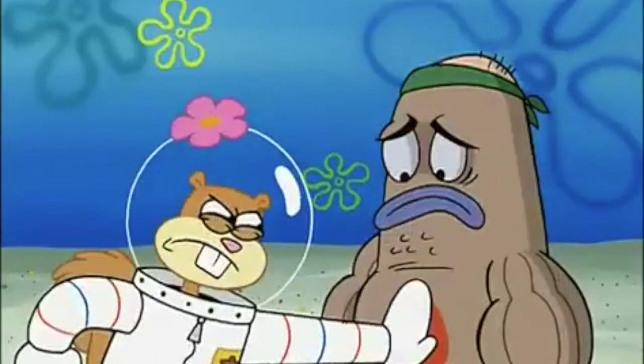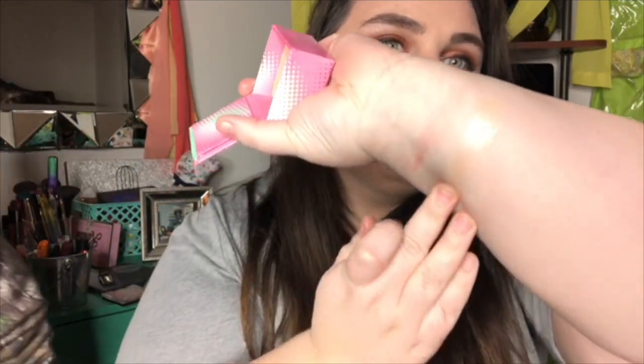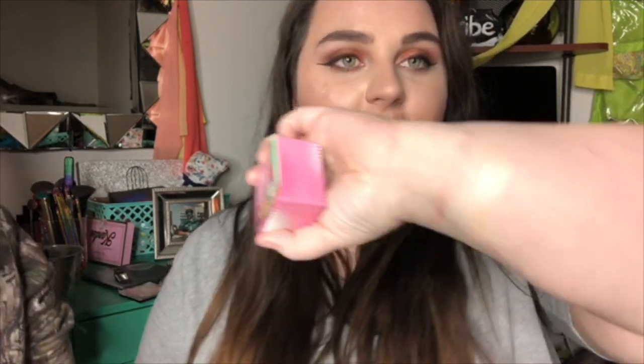I'm going to swatch it — here's a close-up of the actual box. Wow — okay, I'm really into this guys. It has like a really pale gold color to it. This is so cute, I'm super into this.